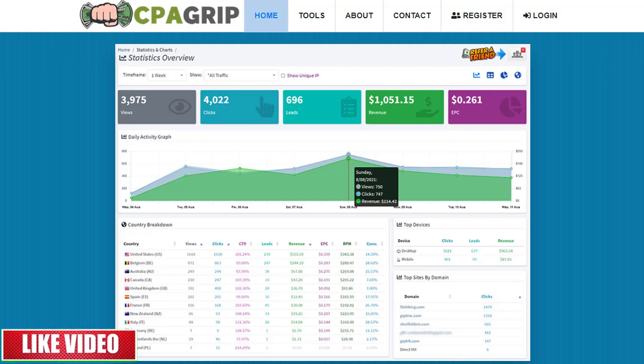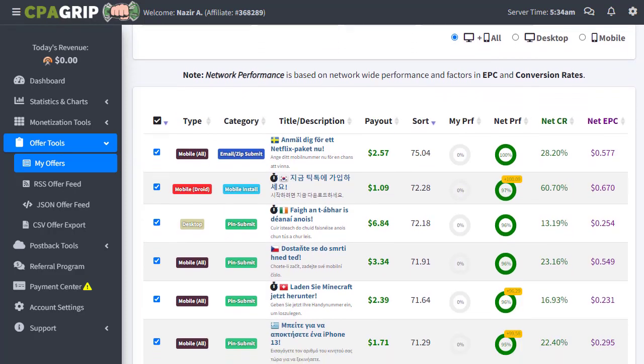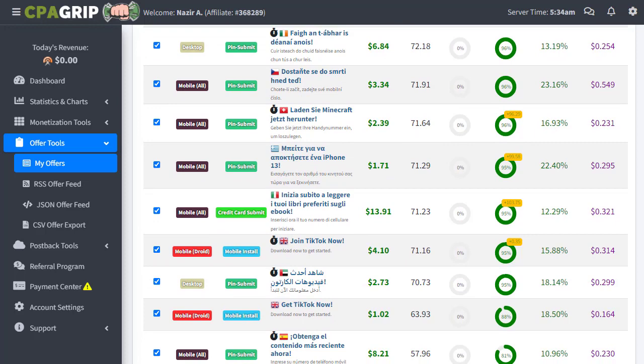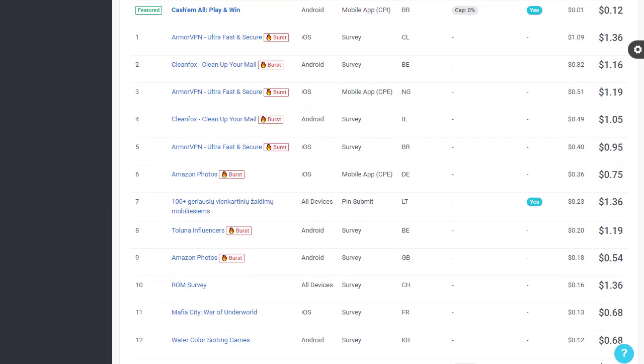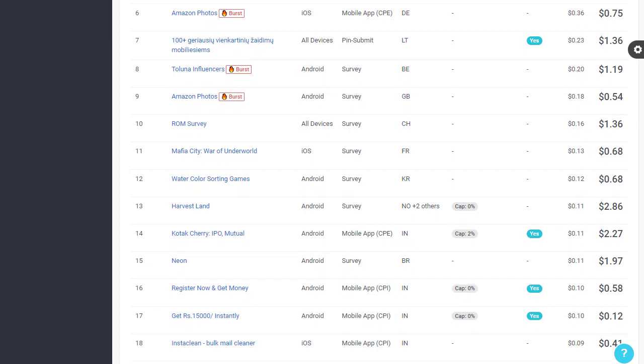Let's jump straight into the strategy. The first and most important thing is that we need to sign up or register with CPAGrip or CPALead.com. Once you sign up, you can log into your account. Whether promoting offers from CPAGrip or CPALead, both platforms have different offers from different geographics, and you can easily find and promote the offer that works best with this method.